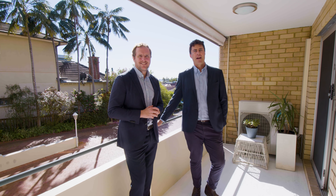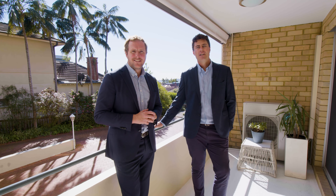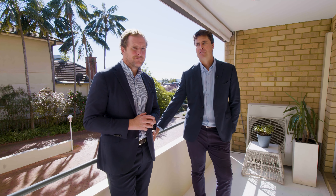With views across Manly towards the ocean, just three minutes from Balmoral Beach and two minutes from the Mossman Village, this oversized apartment represents a really great buying opportunity.